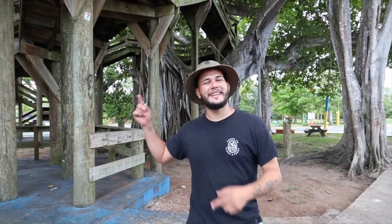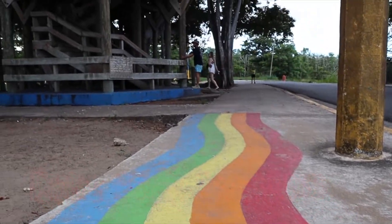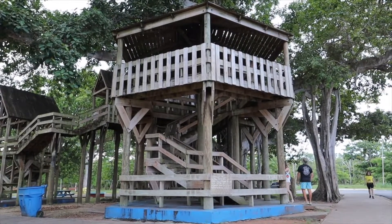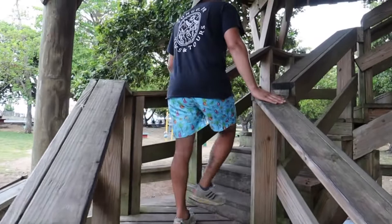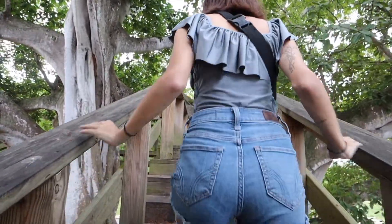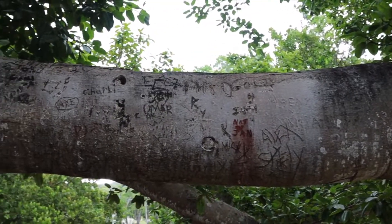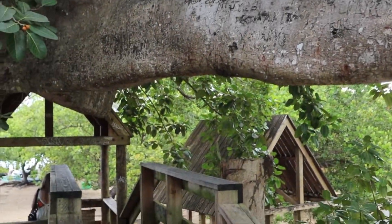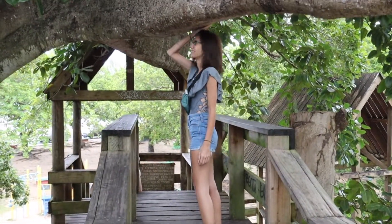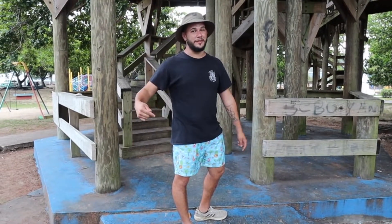And here we are at La Casa del Árbol in Parque Colón. This park commemorates the arrival of Christopher Columbus on the island on his second voyage to the Americas — they say he either landed here or at Parque Terre. This treehouse is legendary here on the island, has been here for many decades, and they always rebuild it after hurricanes. Now we have this amazing structure which you have to check out if you're going to Aguadilla, Puerto Rico.